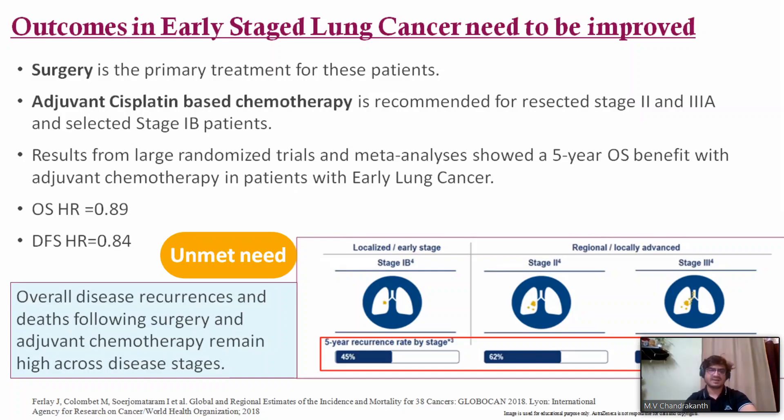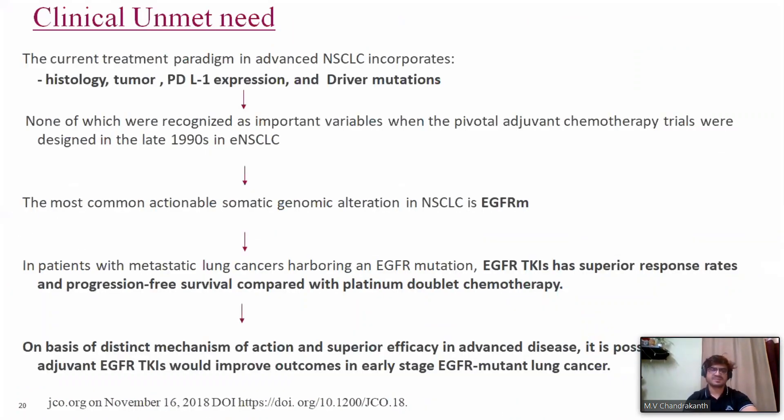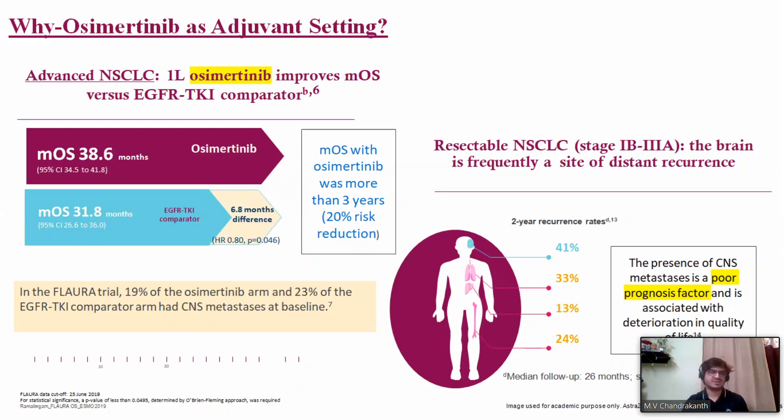Five-year recurrence rates are approximately 45% for stage 1B, 62% for stage 2, and 76% for stage 3 — meaning we are able to cure less than 50% of patients even with surgery. The current treatment paradigm in advanced NSCLC incorporates histology, PD-L1 expression, and driver mutations — none of which were recognized when pivotal adjuvant chemotherapy trials were designed in the 1990s. Since EGFR TKIs show better response rates than platinum chemotherapy in metastatic EGFR-mutant lung cancer, adjuvant TKIs may improve outcomes in the early setting.